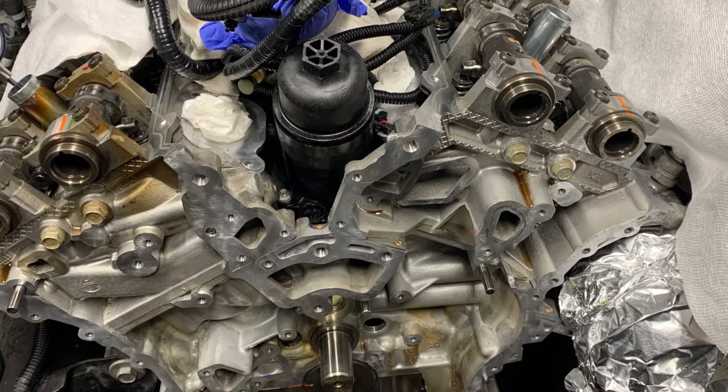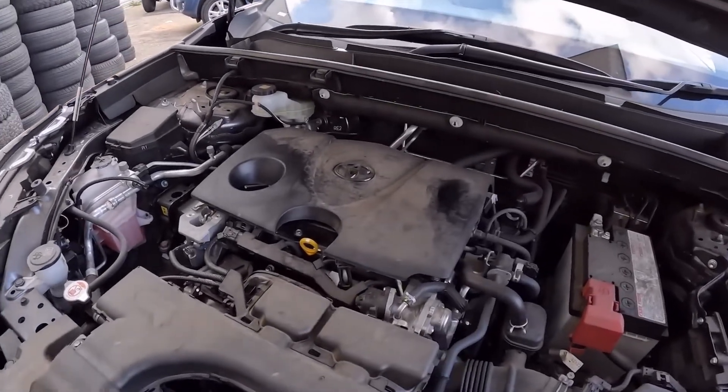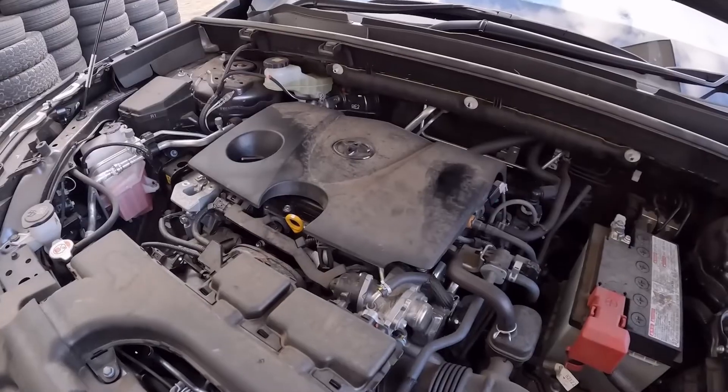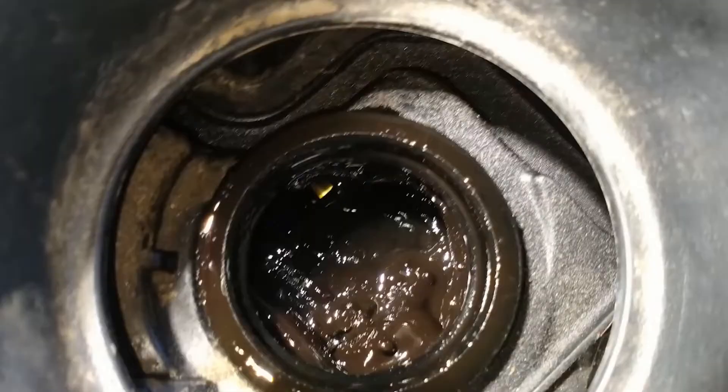These issues develop gradually rather than all at once. Additionally, engine sludge may affect necessary mechanisms if the engine has variable valve timing. Sludge will always result in less efficient engines, higher repair costs, and decreased performance.